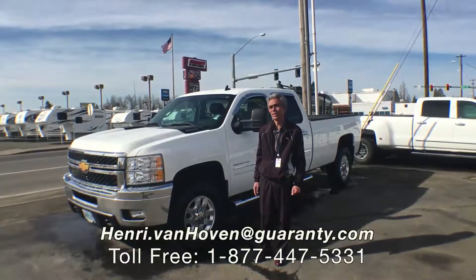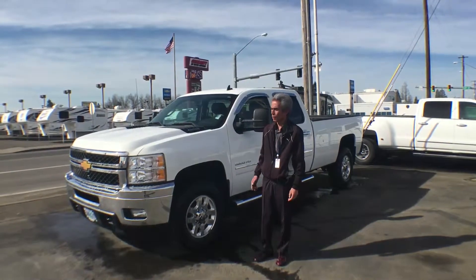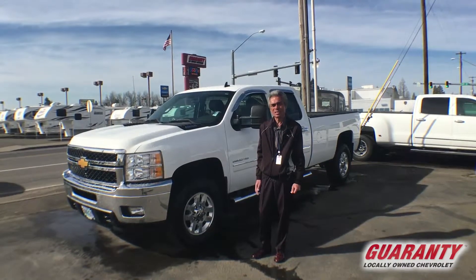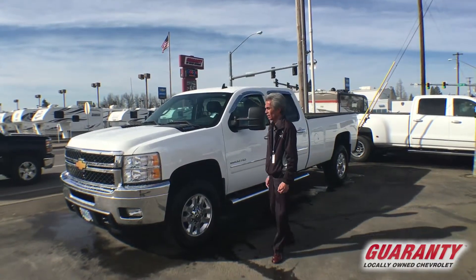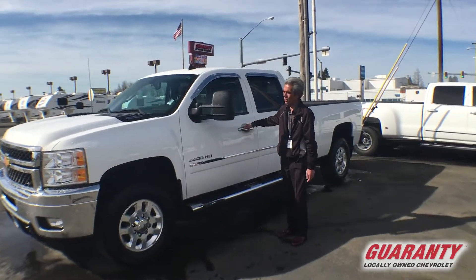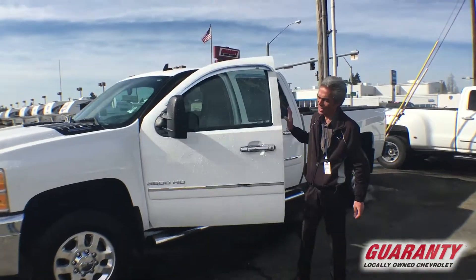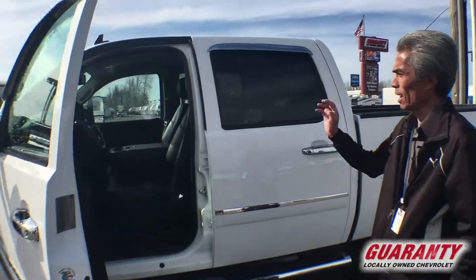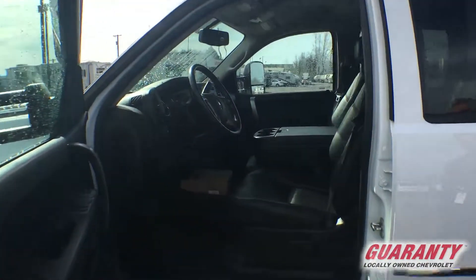Hi folks, this is Henry out here again at Guaranty Chevrolet. I want to show you this 3500 HD Duramax diesel we just got. This thing is in immaculate shape — got the aluminum alloy wheels, the 6.6 HD Duramax diesel with Allison transmission, leather trim. This thing is well equipped.